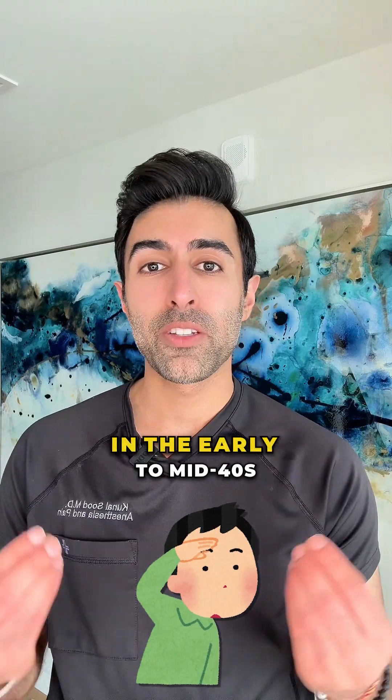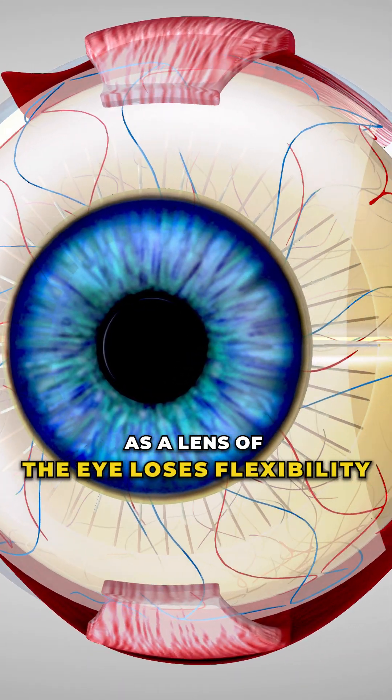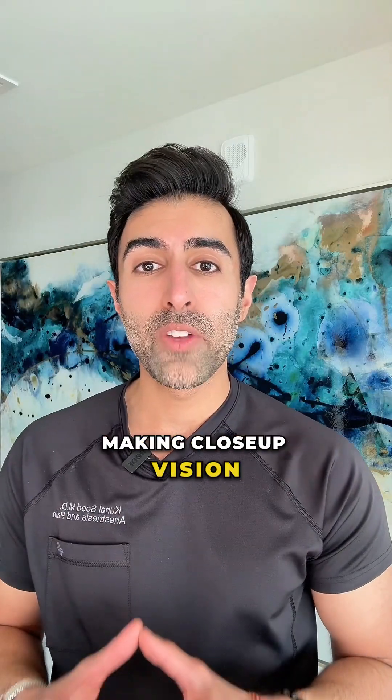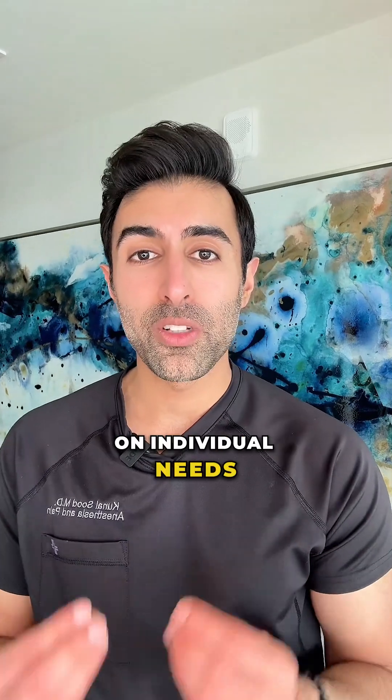This condition typically begins in the early to mid-40s and gradually progresses as the lens of the eye loses flexibility and the ciliary muscles weaken, making close-up vision increasingly difficult over time. Managing presbyopia depends on individual needs.